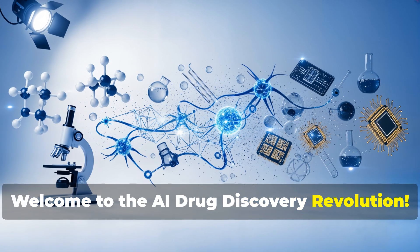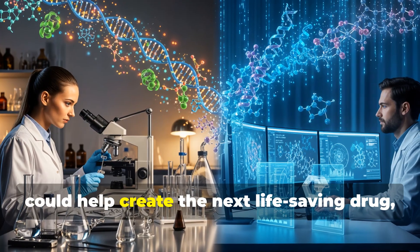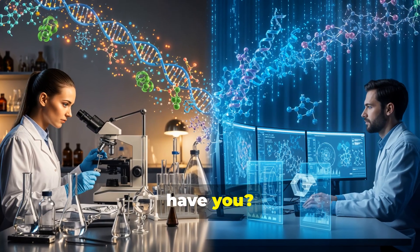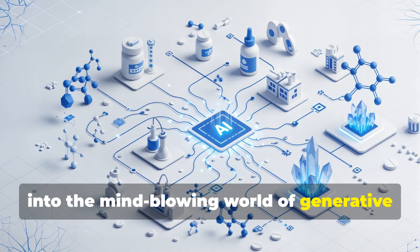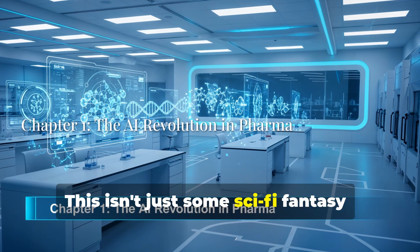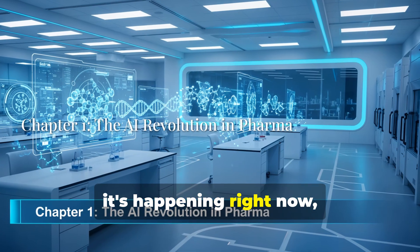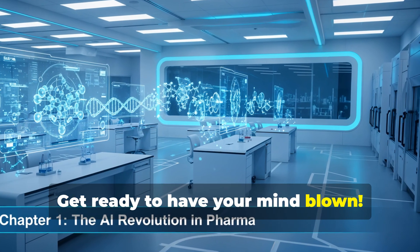Welcome to the AI drug discovery revolution. I bet you've never thought about how AI could help create the next life-saving drug. Buckle up because we're about to dive into the mind-blowing world of generative AI in drug and vaccine discovery. This isn't just some sci-fi fantasy — it's happening right now, and it's completely changing the game in pharmaceuticals.